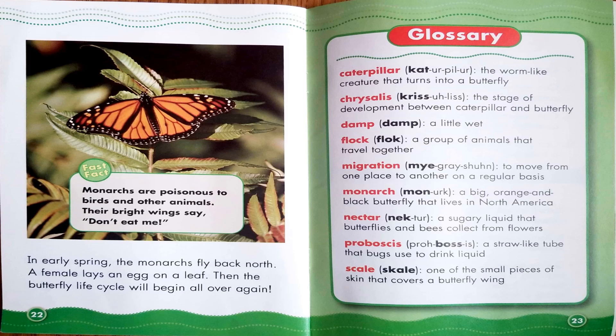As you can see, we've reached the glossary. It tells us the definitions of the keywords, or words in bold, we saw earlier in the book, like chrysalis or nectar. Now let's play our little comprehension question game to see what you remembered from the story. Then we'll read the bonus butterfly facts when we're done.